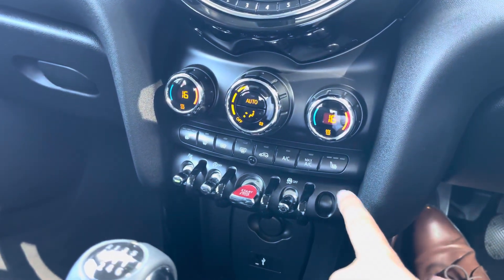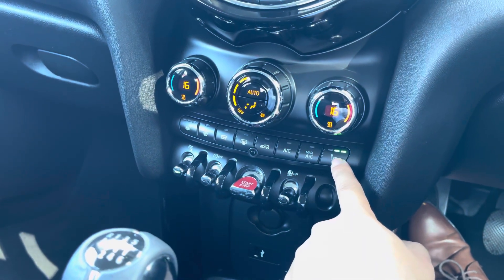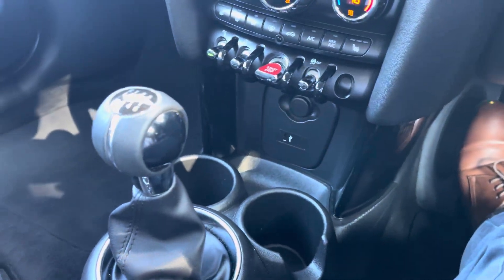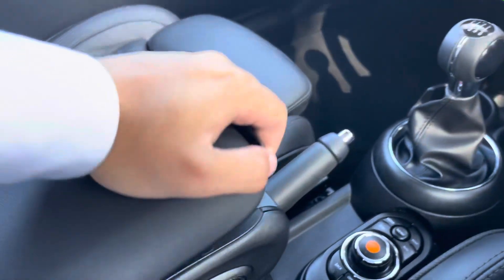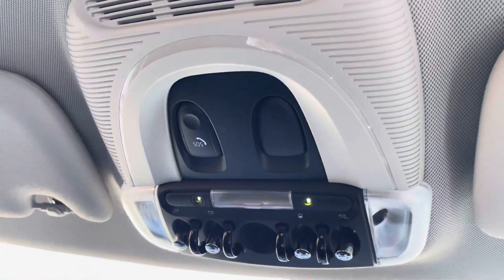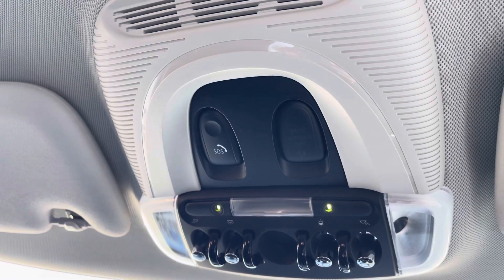Just below, you'll find your dual-zone climate control setup, and you do get heated front seats included with the Comfort Plus Pack, and that signature Mini keyless ignition. Along the centre of the vehicle, you've got an adjustable armrest with a private compartment, and above your head, this model also sports an SOS safety feature button.